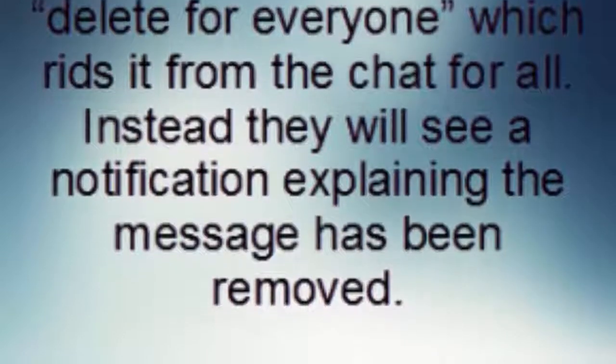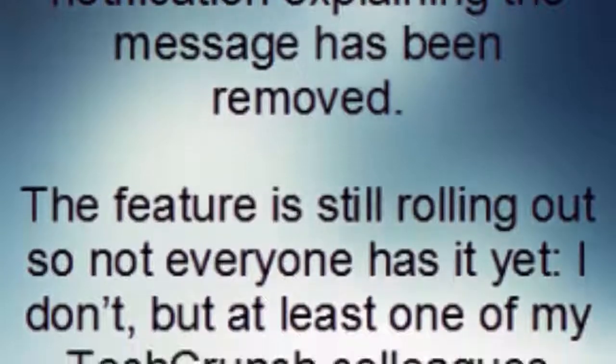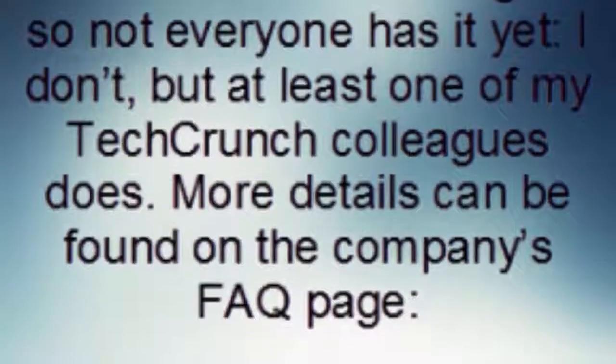Instead, they will see a notification explaining the message has been removed. The feature is still rolling out, so not everyone has it yet — I don't — but at least one of my TechCrunch colleagues does.